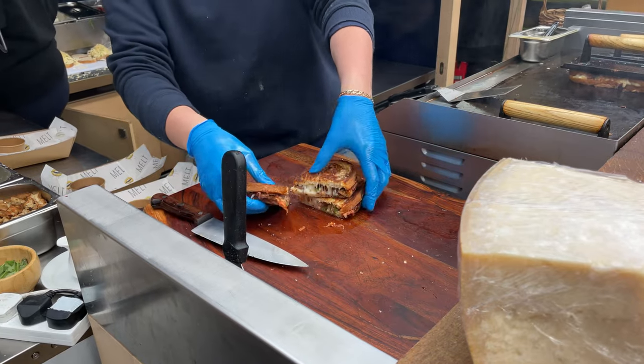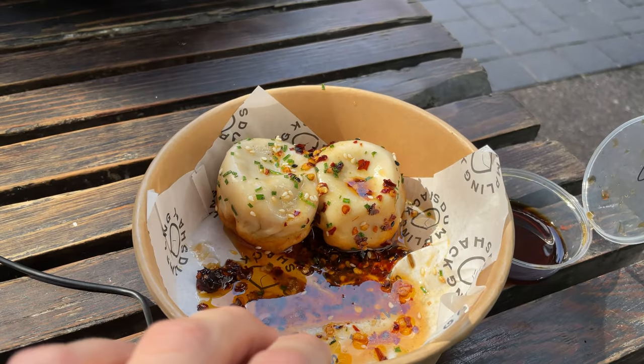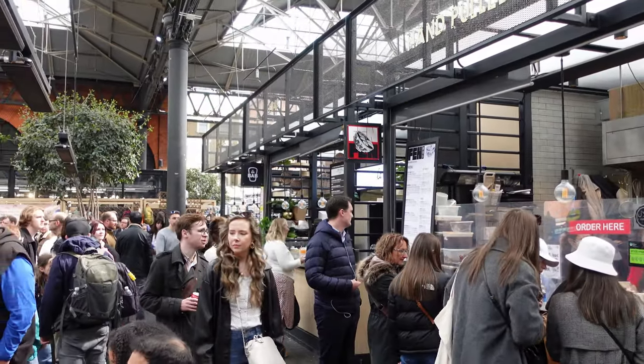Out of all the food we ate today, I definitely recommend checking out the cheese toasty from We Are Melt and the dumplings from Dumpling Shack. There are so many options in Spitalfields Market, so let me know in the comments your favourites or things I missed that I need to go back and try. Thanks for watching and I'll see you in the next one.